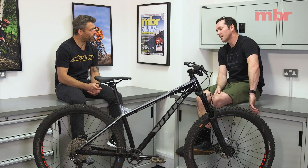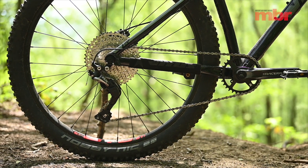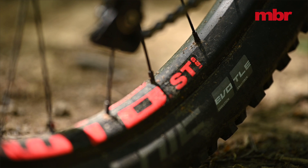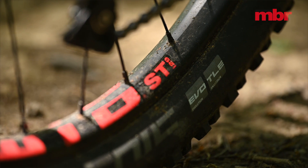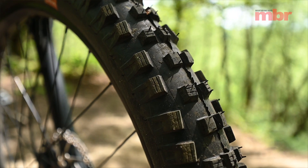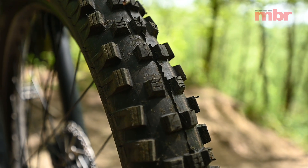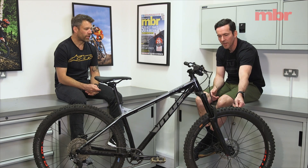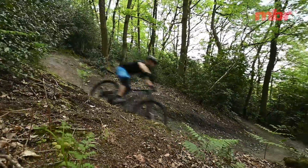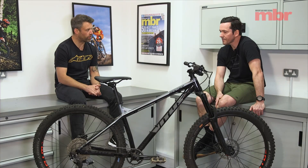In terms of specifications: it's got a clutch mech so it's super quiet, the frame quality is really good, and it now has Schwalbe tires — new for this year, previously on Maxxis 3C. They've gone to Schwalbe Magic Mary on the front, which is brilliant — grippy soft compound, ton of confidence — and the Knobby Nick harder compound on the rear for faster rolling. Good combination, though you could do with a tougher rear tire; they did split it once.